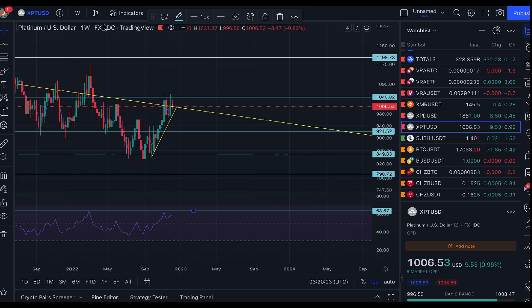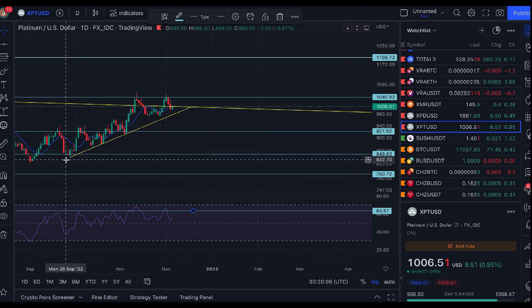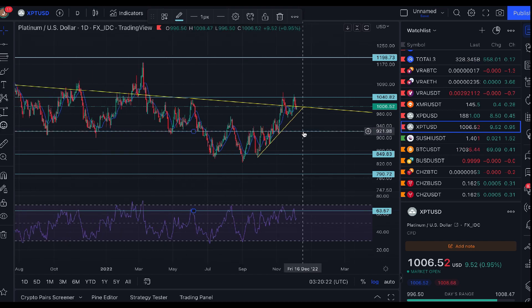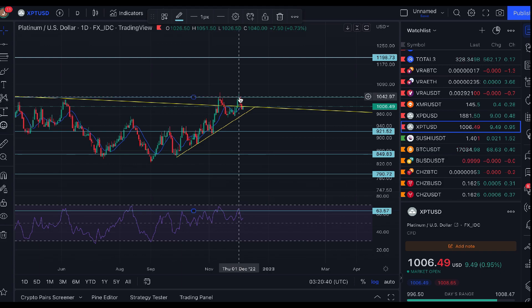What platinum has going for it is that it has yet to break down through this small trend line on the daily. If it does break that trend line and then the $920 support level, I'd suggest we're heading down very close to the next level of around $800. So $920 is the key line in the sand for me on platinum. For now it's no man's land — a failed fourth attempt to break and hold the long-term descending trend line.